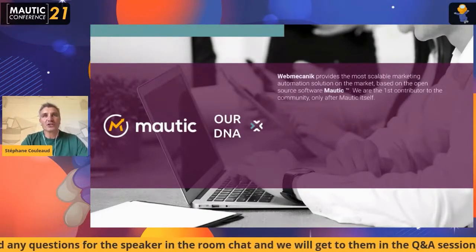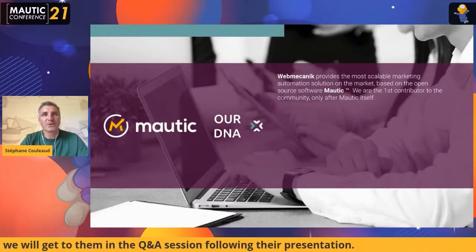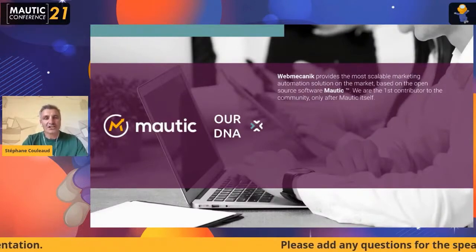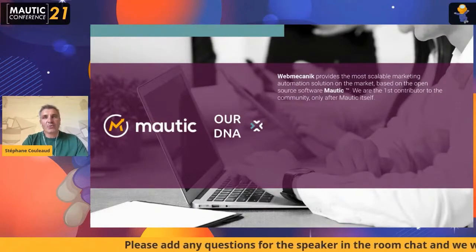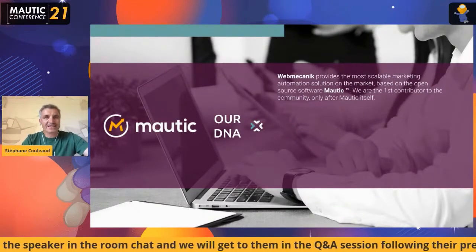Just a few words about WebMechanic. We provide Mautic as a service software — we provide Mautic for our customers. We have customers from small and medium businesses to large accounts like banking, insurance, or retail. And we are just after the Mautic community — we are the second contributor to the community.